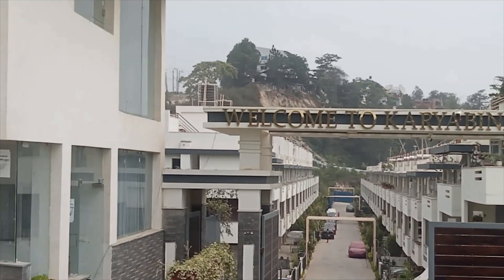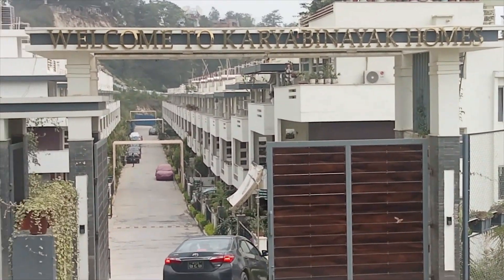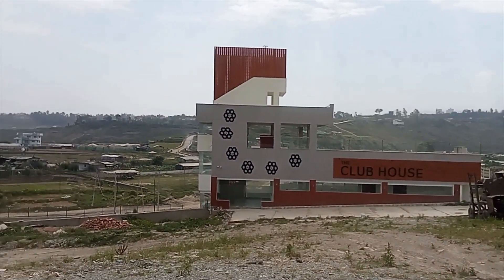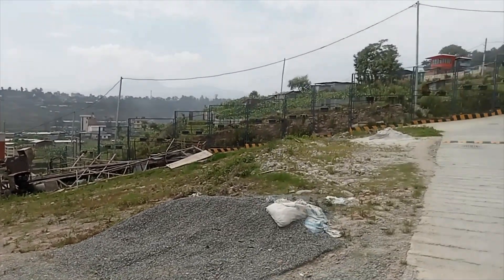Hello, Namaste and welcome to GharJagaBazaar.com. Dear customer, today we have brought a brand new 2.5 storey residential house.